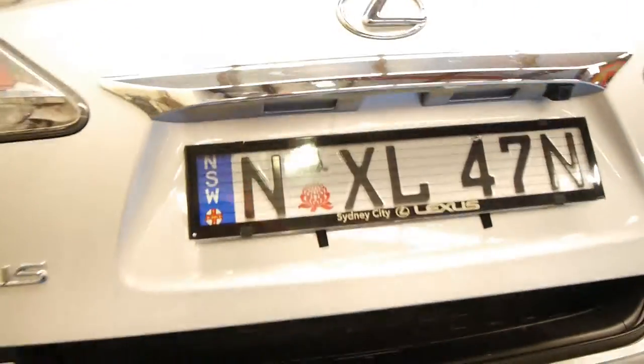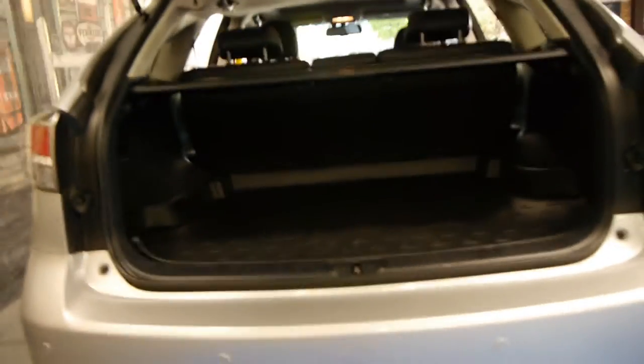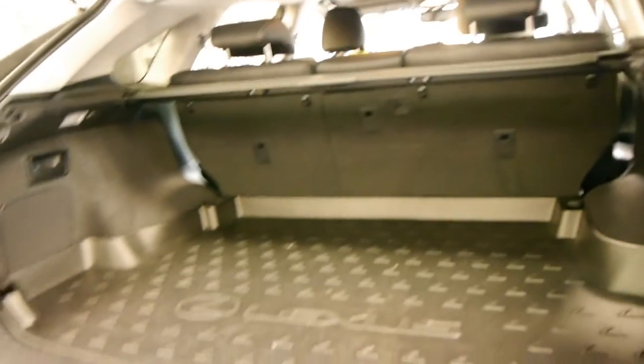You've got the electric boot, so obviously if you've got kids and you want to chuck your shopping in, it's pretty easy. It's got the parcel tray — it just goes like that. You can fold the rear seats down, and this particular car has got the cargo cover from Lexus, which was extra. You just push the button there and down goes the boot.